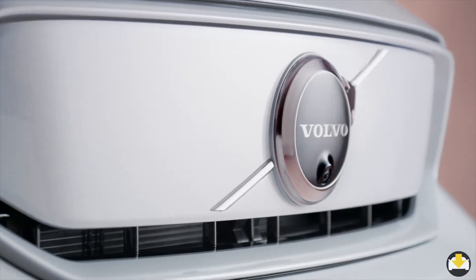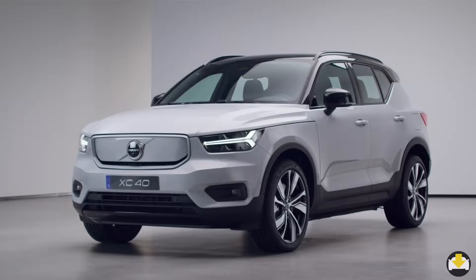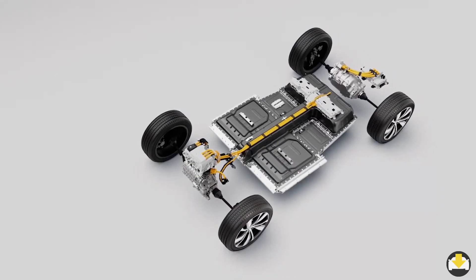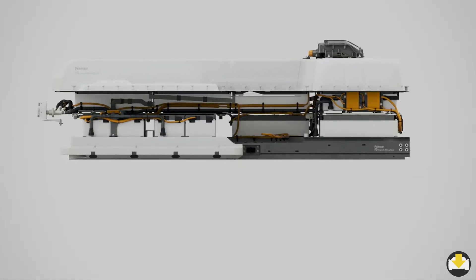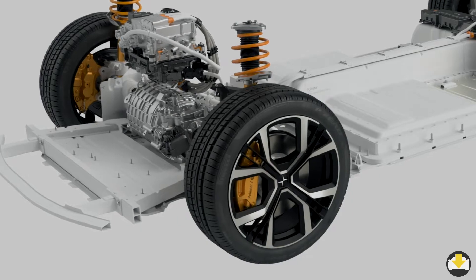While these cars are marketed under different brands, they share much of the same DNA in their components, styling and technologies. These siblings are both built on the compact modular architecture platform from Volvo. On this platform, both have a 78kWh battery placed on the floor, creating rigidity and stability.